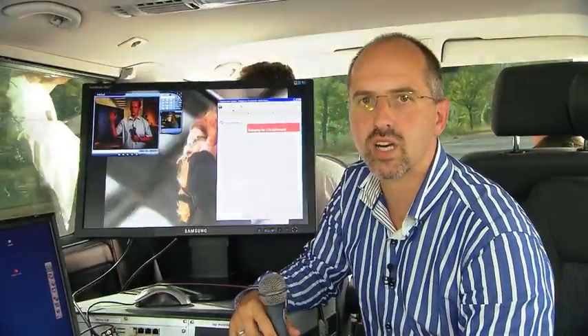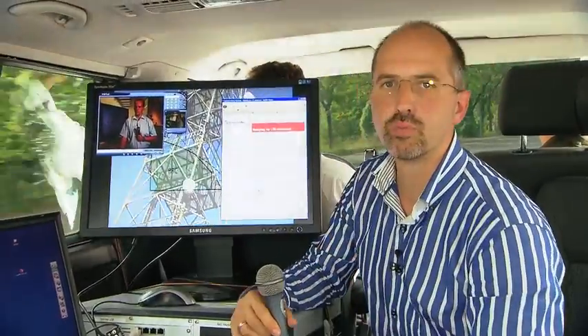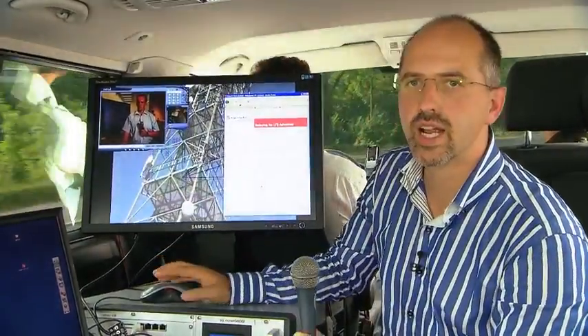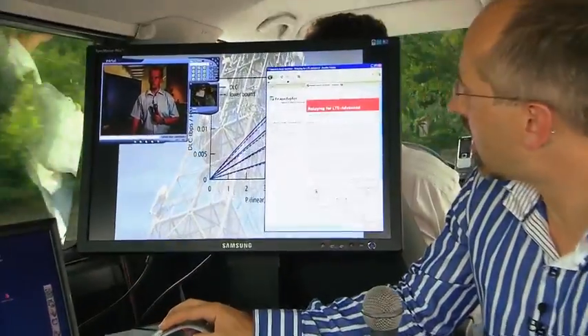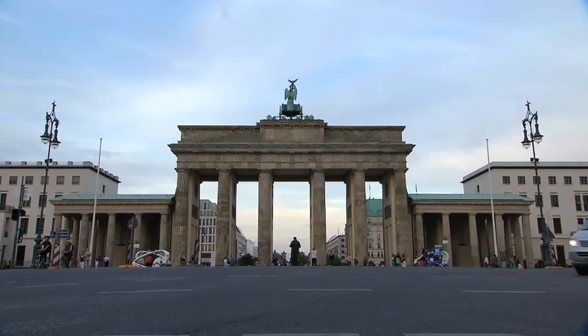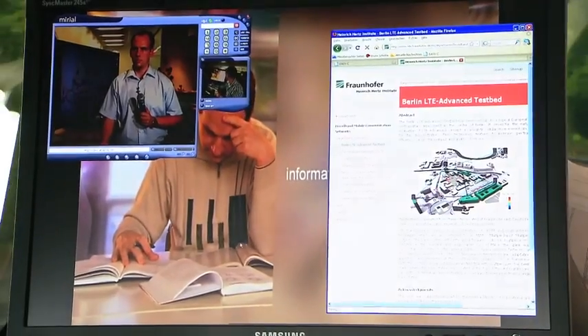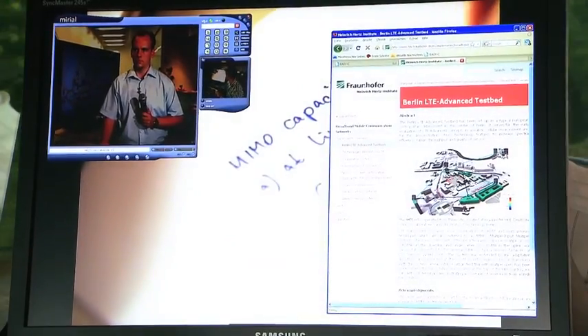As you can see, we have a high-rate video in the background of our screen. We can see Lars in the conferencing tool at the same time. And we have an internet browser open here, and we can click here on the website of HHI. You see the testbed where we drive in, and we can do all the multimedia applications at the same time.